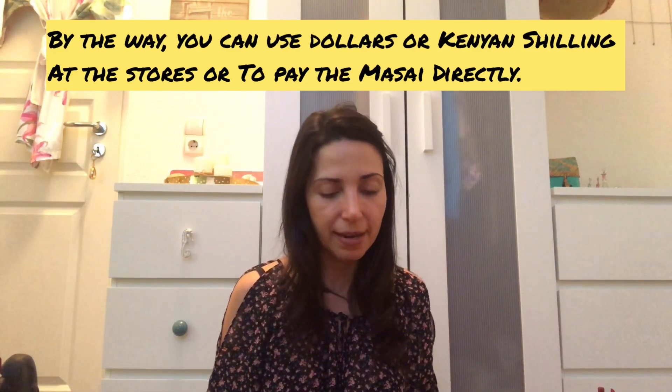One thing we didn't buy but received as a gift from our guide are the Maasai blankets. You'll see the Maasai wearing these everywhere. We got two — one each — and we're going to use them as bed covers. It's a lovely memory. If you're buying one, I think with hard negotiating you could probably get it for around $10.